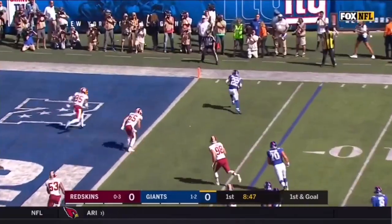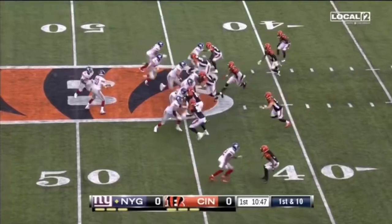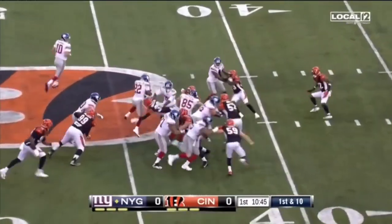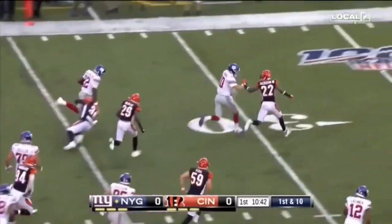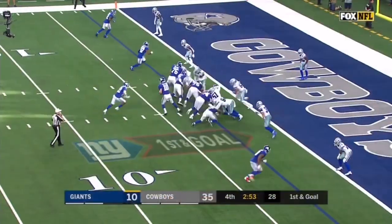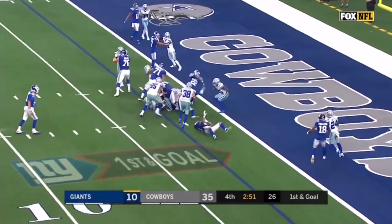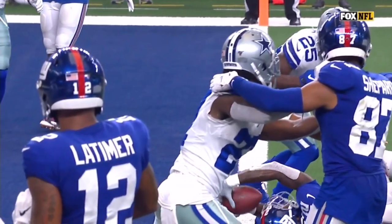Wide open and into the end zone — it's Goleman Jr. Barkley is inactive tonight. Goleman breaks it the other way with Manning as a blocker out in front, but he's strung down by Williams. Then he reaches for the touchdown.